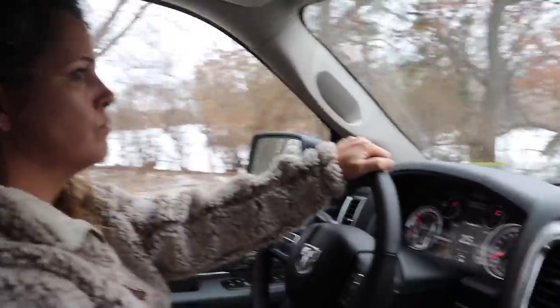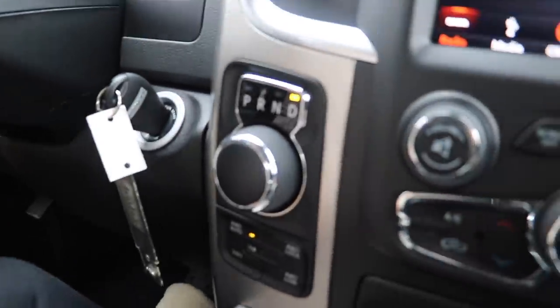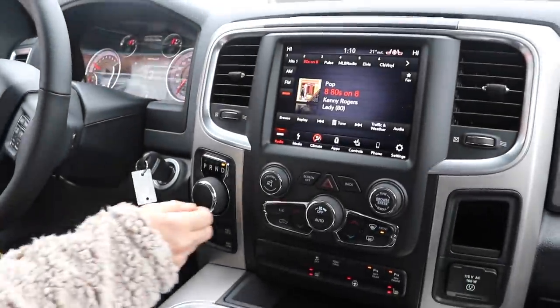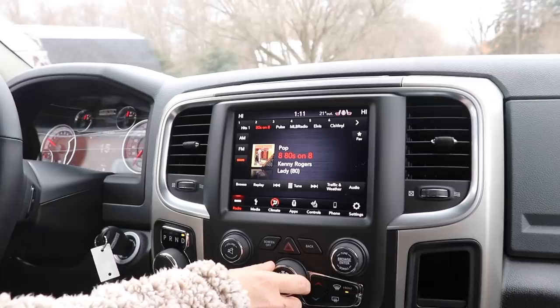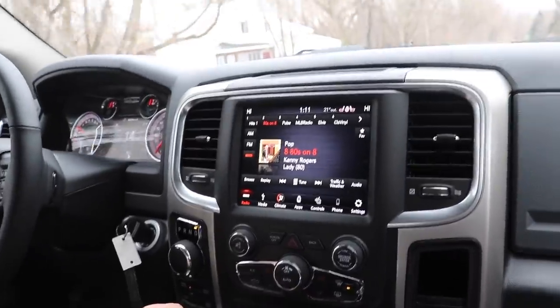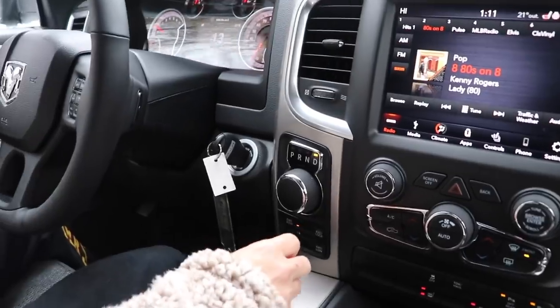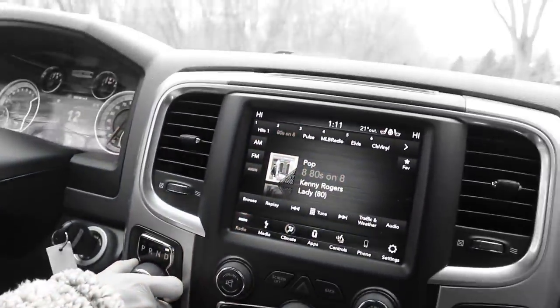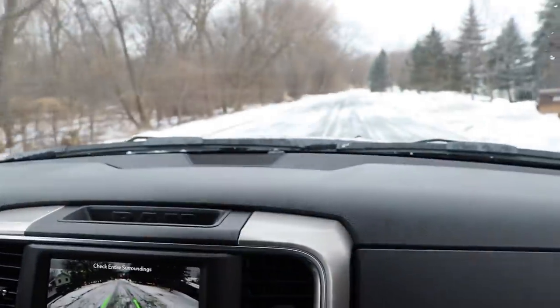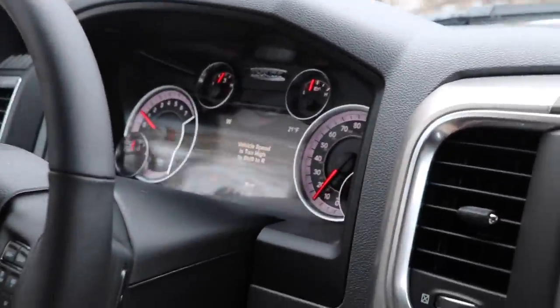One of the big scary things my wife did not like was mistaking this shifter for the radio. So we're going to drive and actually shift it into reverse while driving forward. Let's slow down and pretend like you missed your button — we don't want to kill ourselves. Just throw it in reverse. It says 'vehicle speed is too high to shift to R.' So it's automatically prevented.